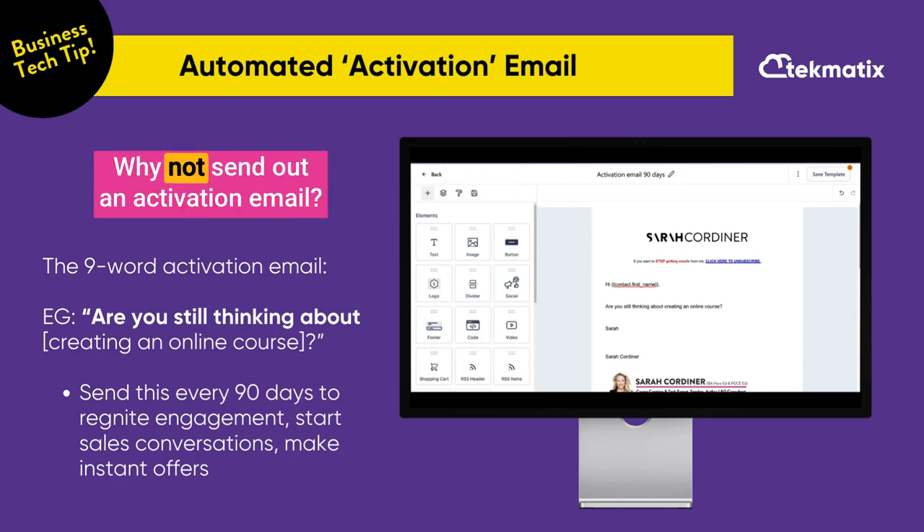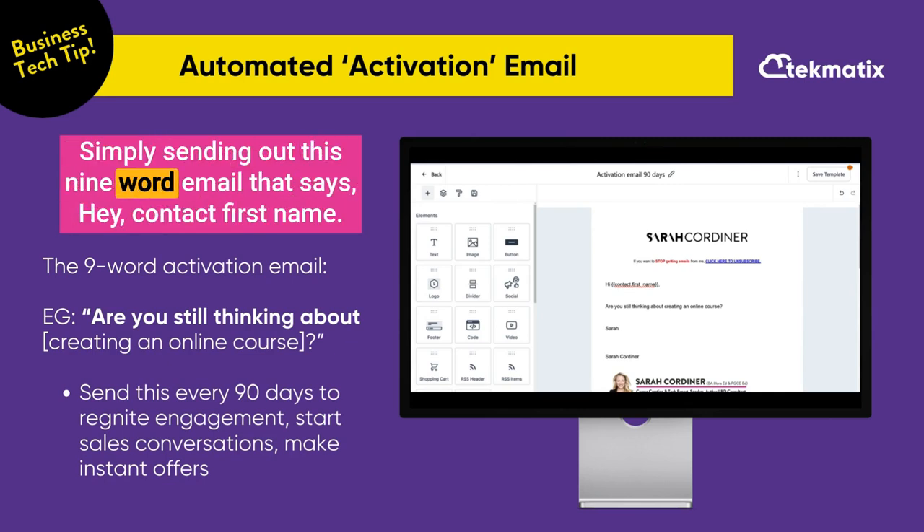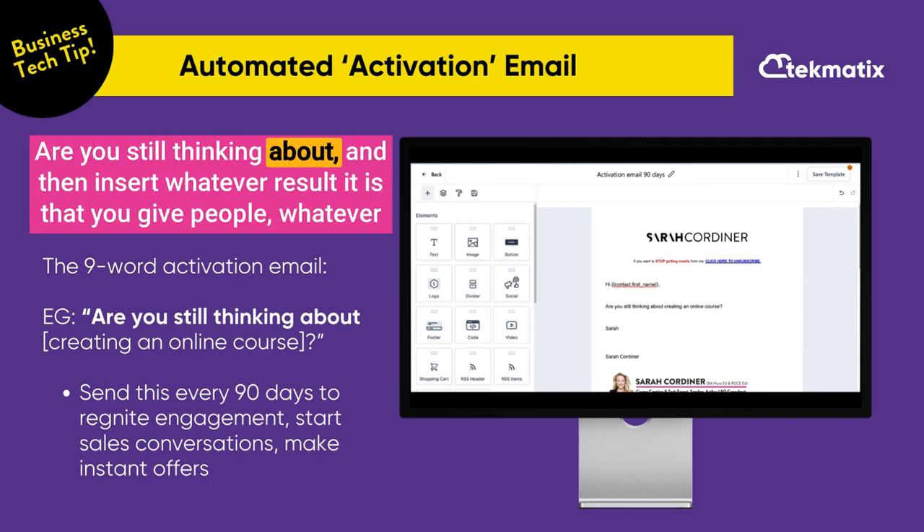Here's a tip to boost your business. Why not send out an activation email? This is one of the easiest ways to create engagement and conversation in your inbox. Simply send out this nine-word email that says: hey [contact first name], are you still thinking about?